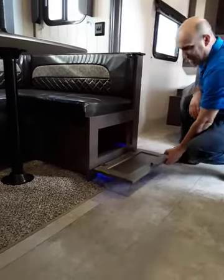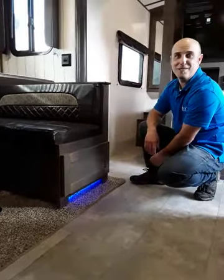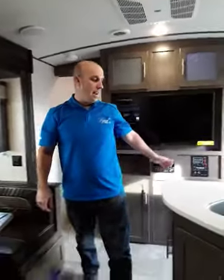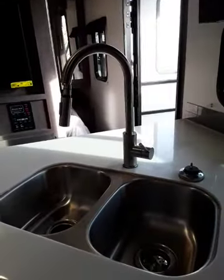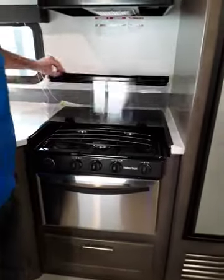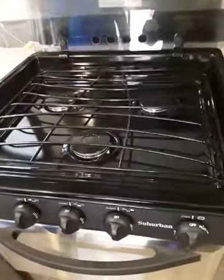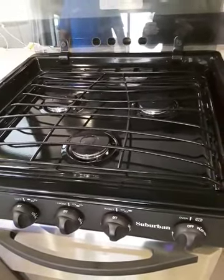The front opens up — toss your stuff in there, whether it's your favorite board game or Uno, which my kids always bring. You've got a double sink, and they give you a Suburban-style oven. It's got a nice classy glass top that flips up and gives you three burners.